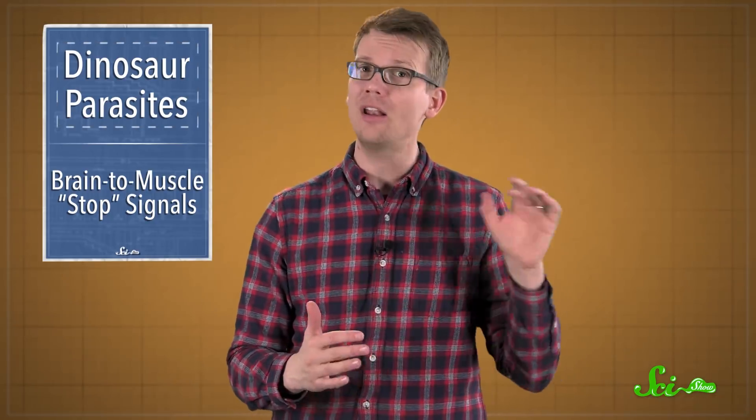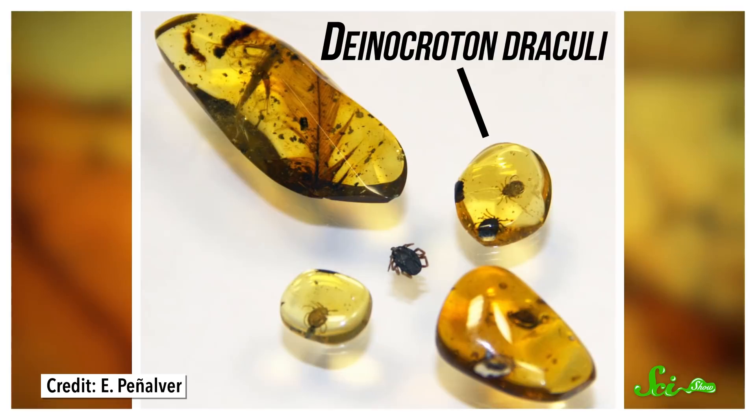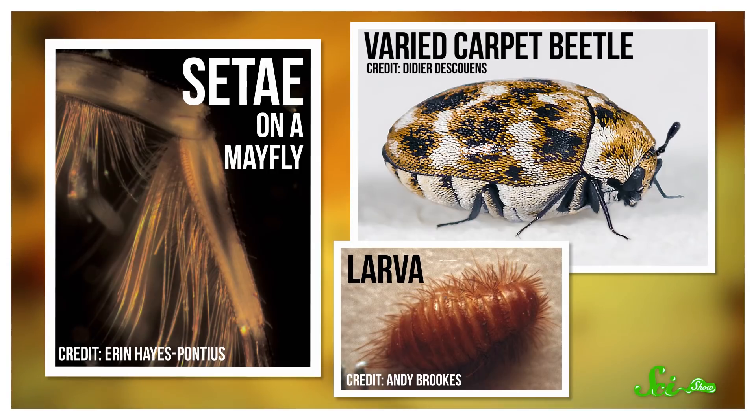That one species was not alone in its taste for dinosaur blood. This paper also looked at a separate piece of amber from the same period, with indirect evidence that a different extinct tick was also a dinosaur parasite. These ticks weren't all tangled up in feathers, which is why it's indirect evidence. One was full of blood, and another pair of ticks were preserved close together. The pair had some other junk on them too.